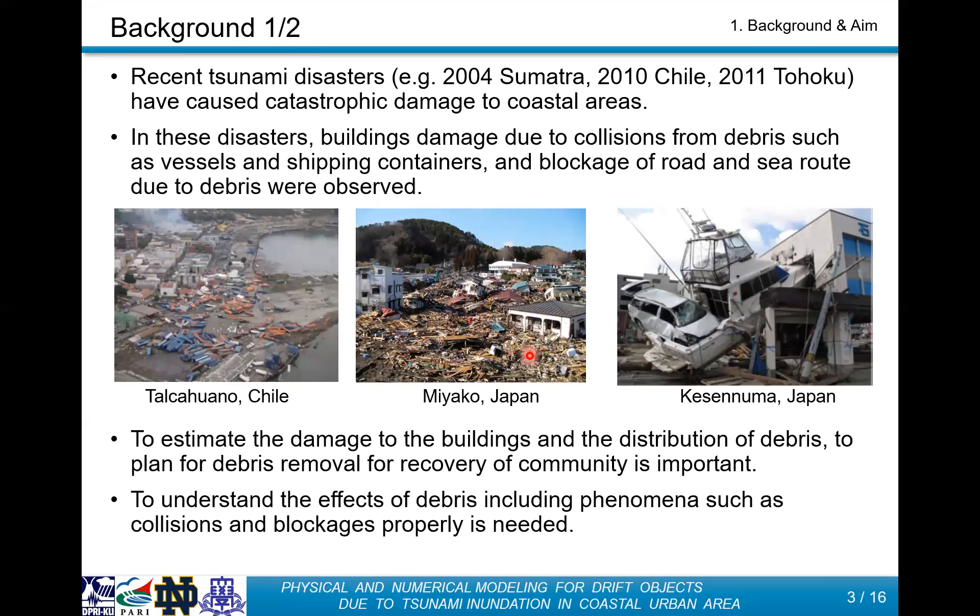As you know, recent tsunamis have caused catastrophic damage to coastal areas. A lot of floating objects caused damage to structures due to collision, and the large amount of floating objects caused blockage on the roads and the ship routes. The damage caused by these floating objects,